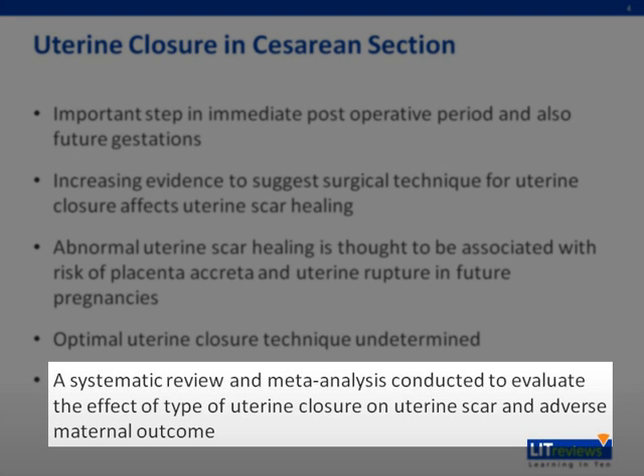In this paper, a systemic review and meta-analysis is conducted to evaluate the effect of type of uterine closure on uterine scar and adverse maternal outcomes.